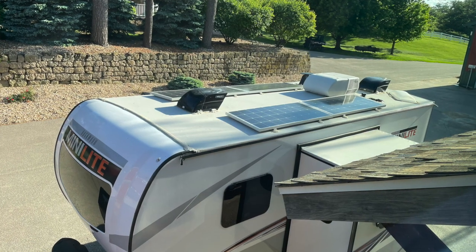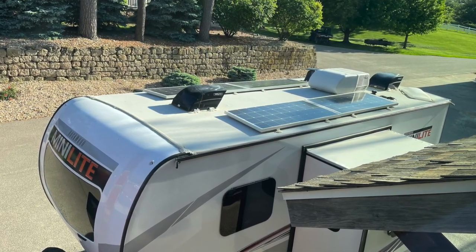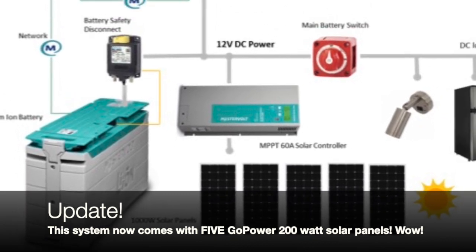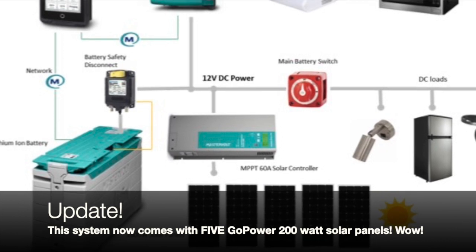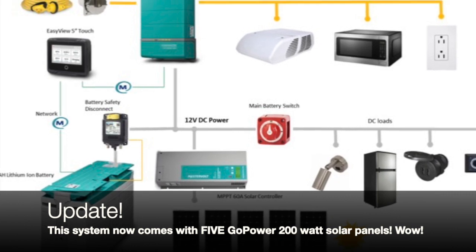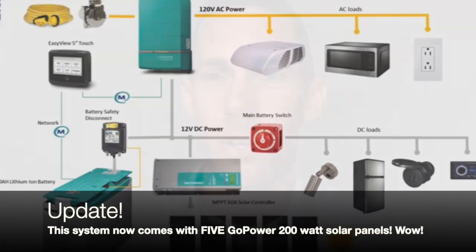In addition to the battery and inverter, there's also a tremendous amount of solar included in this package to charge the system. We have a MasterVolt solar charge controller — it's an MPPT solar charge controller with a 60 amp capacity. It takes the solar panel wattage and voltage and converts it into up to 60 amps of current to charge the batteries back up. So anytime you're running the air conditioner or anything, you're putting juice back in as long as you're getting some sun.